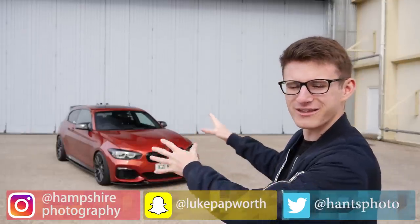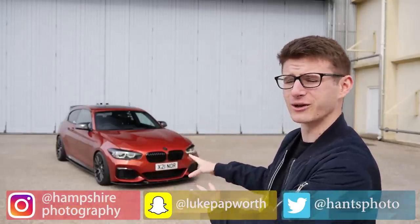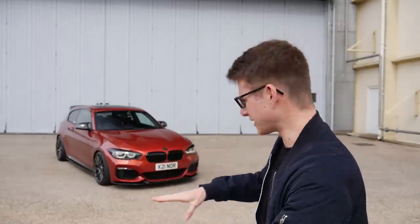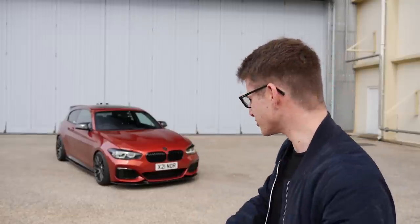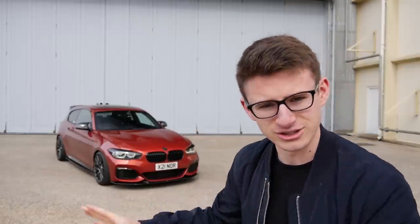Hi everyone, it's Luke here and welcome back to another video. Today I'm joined by this M140i. Now this thing looks absolutely ridiculous. It kind of originated life as a MoTeC edition — edition number one — but the owner Noor, who I'll introduce you to very shortly, has done loads of stuff to this.